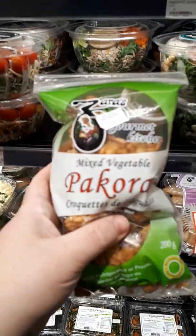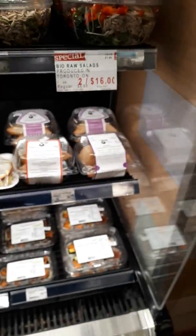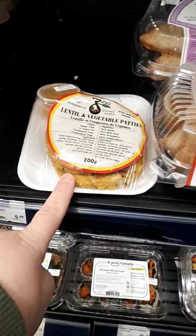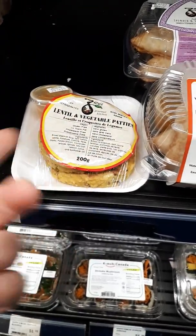They don't have my samosas — oh yes they do. Not samosas, pecoras. These things are amazing. I've eaten them with you before. All kinds of prepped meals. These are really good, but obviously I can't have them because they're not gluten-free. These are gluten-free, so I can have these, but I make them.